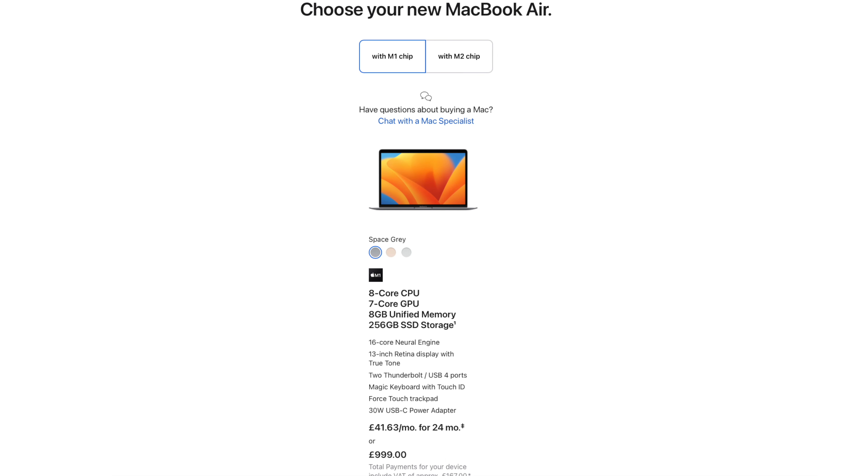The first thing to start off with is price. In the UK, you can pick up a base M1 MacBook Air from Apple for £1,000. And if I'm being honest, I wouldn't recommend buying one for £1,000. I think there are real bargains to be had when you look at picking up a used M1 MacBook Air with warranty.